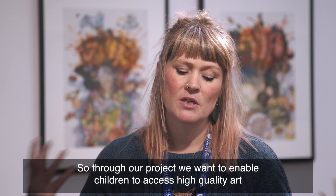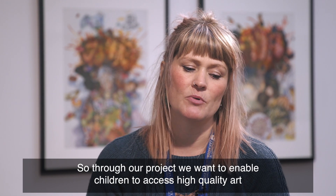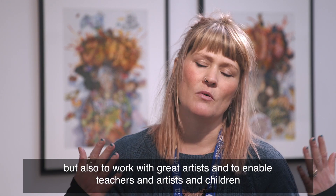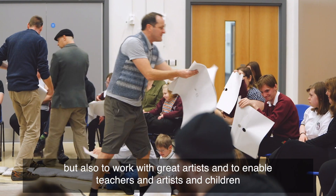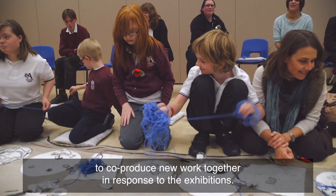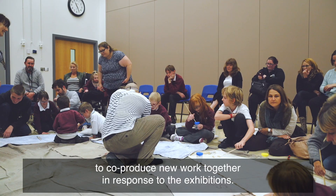Through our project we want to enable children to access high quality art, but also to work with great artists and to enable teachers and artists and children to co-produce new work together in response to the exhibitions.